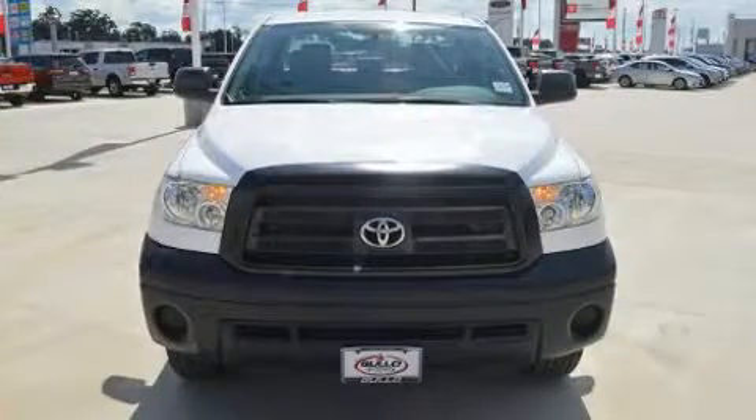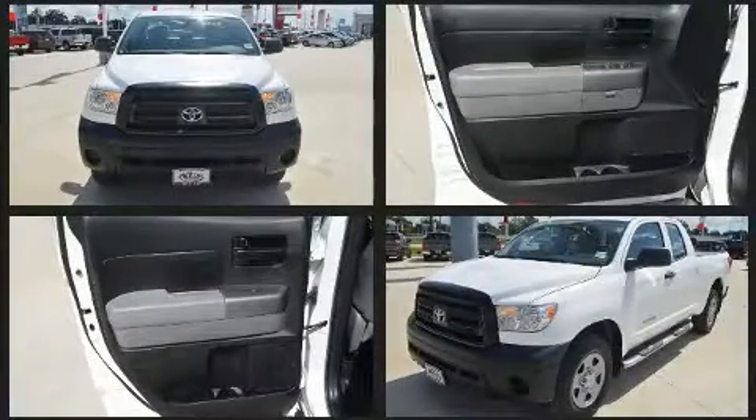You can expect a lot from the 2013 Toyota Tundra. It features an automatic transmission, rear-wheel drive, and a powerful eight-cylinder engine.